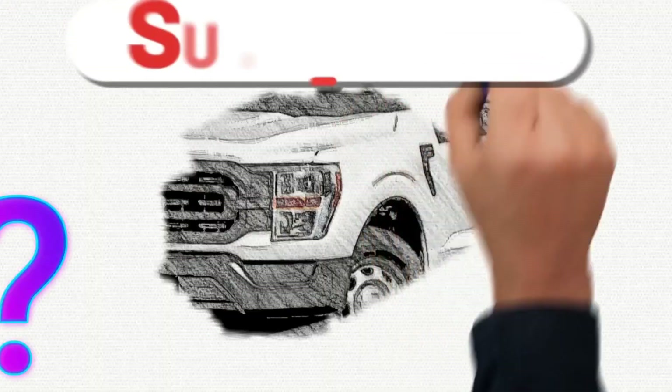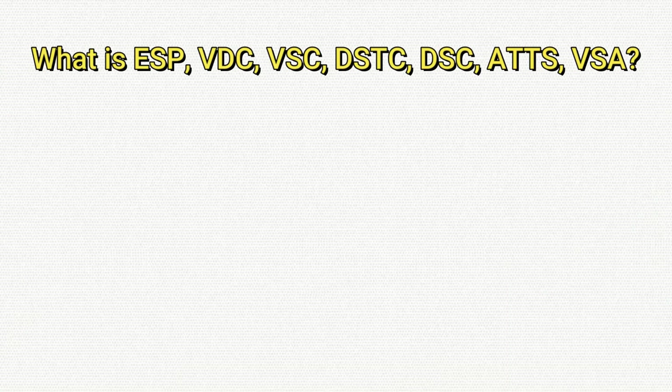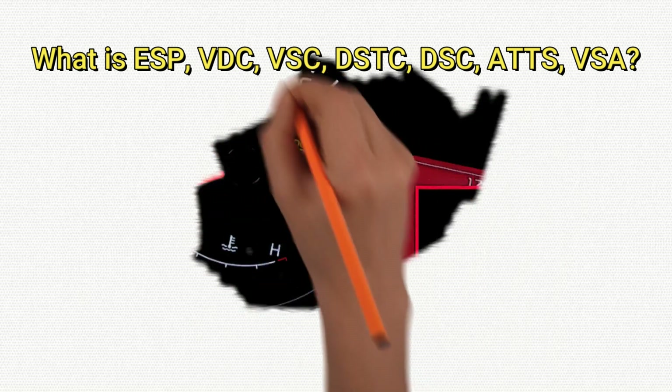Hello to my subscribers and all who are watching us. In this short video, we will answer some interesting questions: What is ESP, VDC, VSC, DSTC, DSC, ATTS, VSA?